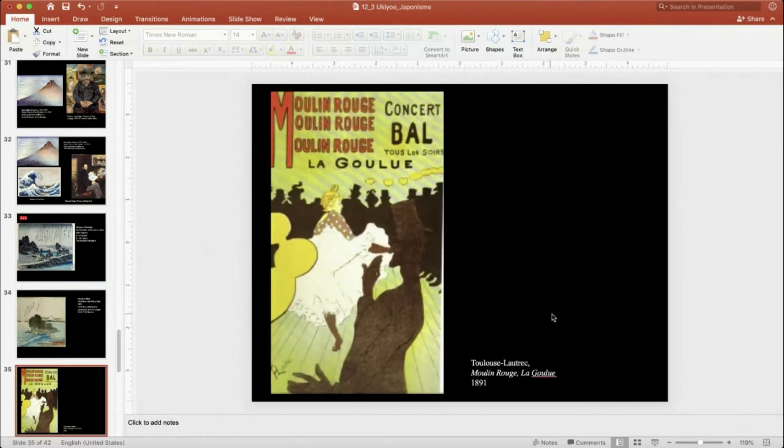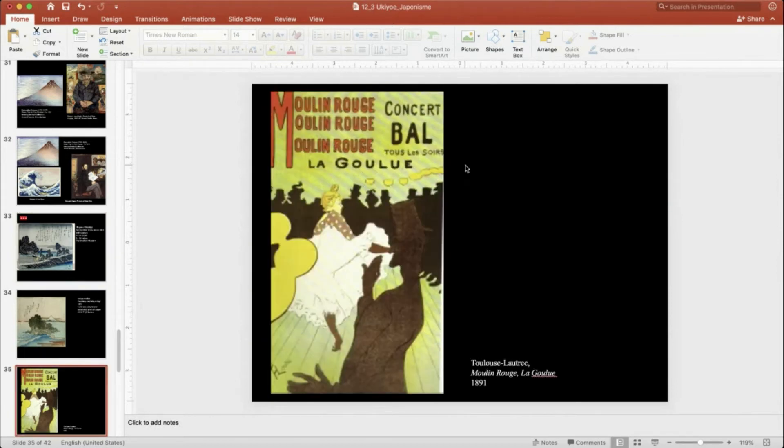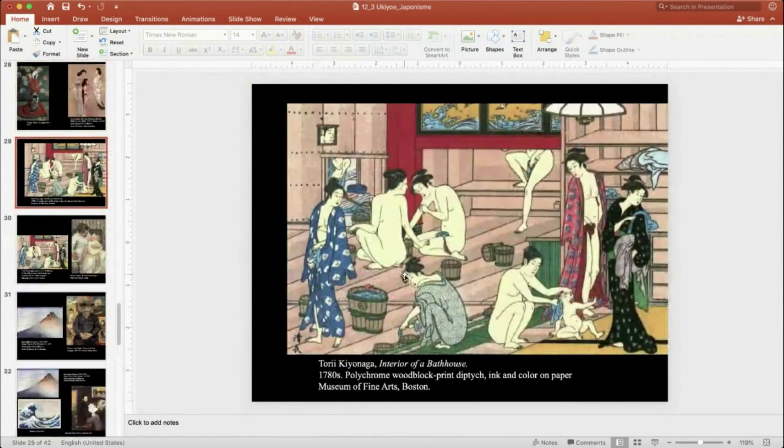This is also made with woodblock prints — colored woodblock prints with three or four blocks for different colors. In France they didn't have that ornate system Japan had, but it's still remarkable because it's not painted — you can create 20 or 30 of these. What we're calling graphic design is shown here: different letter types, repeated elements for emphasis, people shown as black silhouettes. These are the things they learned from Japanese prints.